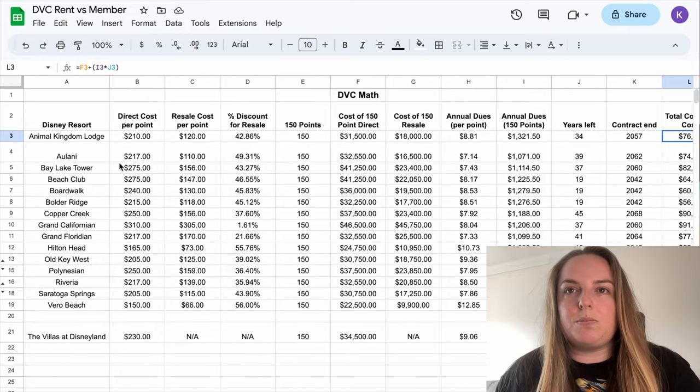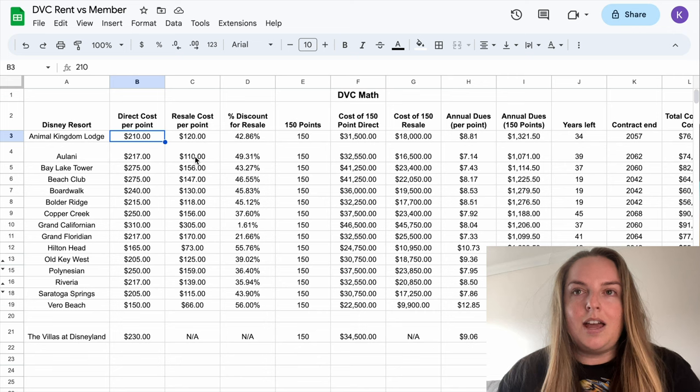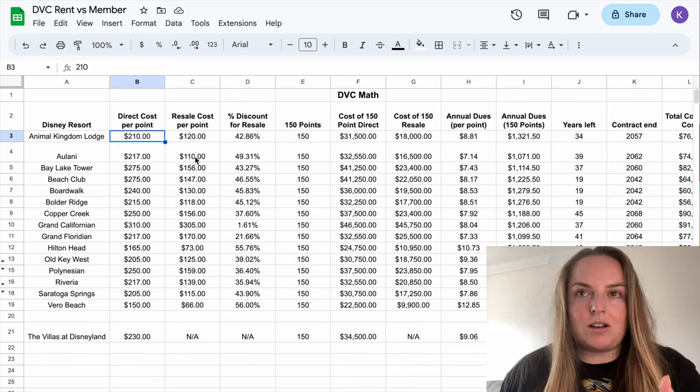I'm not seeing the same sort of value in terms of buying direct with Disney and selling on the resale market that I think we saw in years previous when you used to get some really good deals direct with Disney. Let's take the example of Animal Kingdom Lodge — the cost direct per point is currently at $210. Going back even a couple of years, like 2019, I think I bought in around $160 or possibly even a bit less. Even still, if I was to sell my contract today, I'm making a loss.